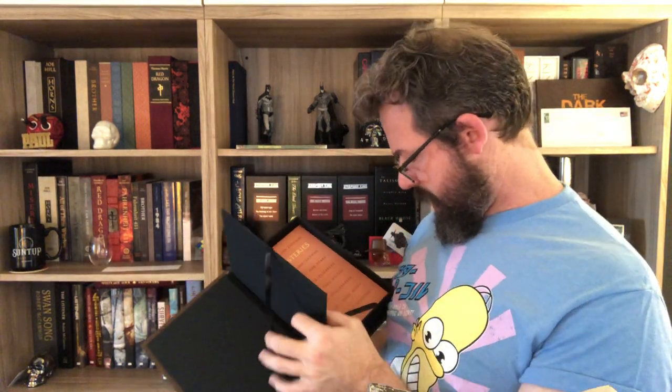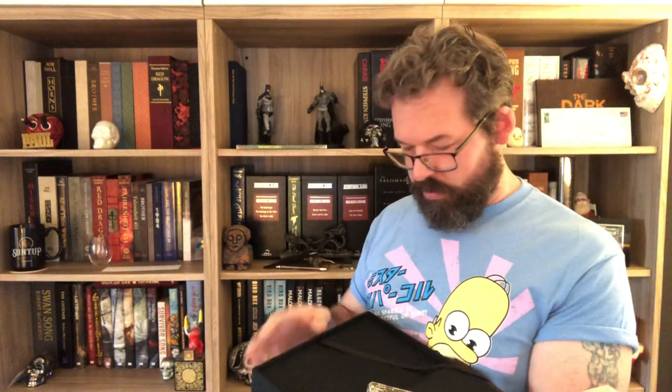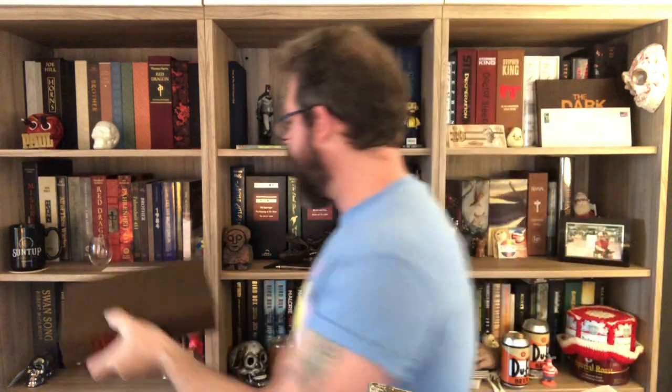Oh wait — oh look at that, it's a secret door! That is really really cool! And then you've got a pull tab to get the book out. Like a trap door, a hidden room. The cover is printed letterpress — such a neat concept. I like that a lot.